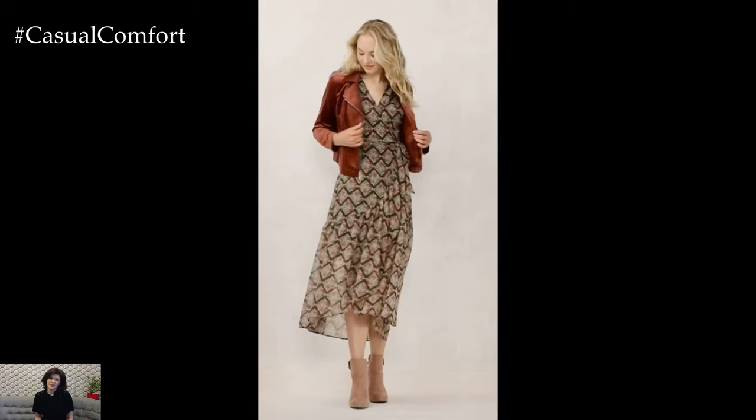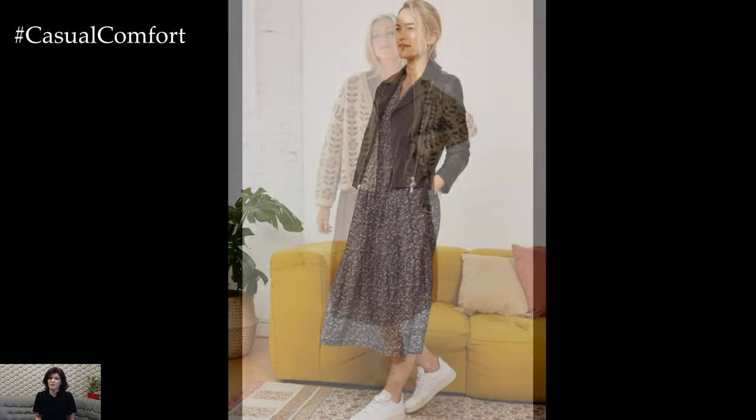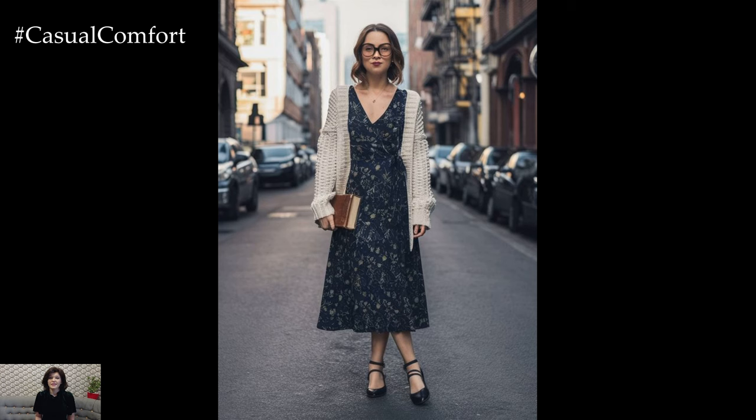Layering is key to transitioning your summer dresses into fall. A well-chosen cardigan or jacket can make your favorite summer dress suitable for cooler weather. Opt for a cozy knit cardigan or a tailored blazer to add warmth without sacrificing style. A versatile denim or leather jacket can also give your summer dress an autumnal edge, making it perfect for those in-between days.